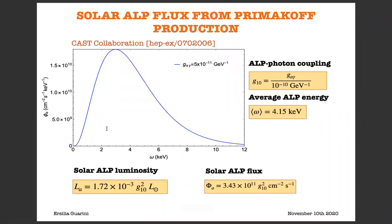The most studied ALP production process in the literature is the Primakoff one, and here we summarize the most relevant results concerning the solar ALP flux from Primakoff production. In particular, we computed a spectrum using a coupling equal to five times ten to the minus eleven, and the spectrum exhibits a typical average ALP energy of 4.3 keV and a typical solar ALP luminosity of approximately ten to the minus three g_ten squared times the solar luminosity.